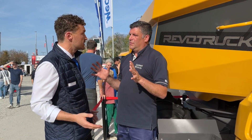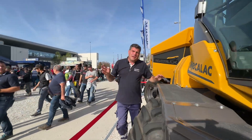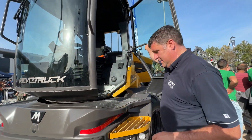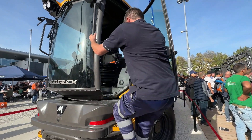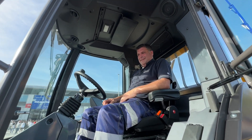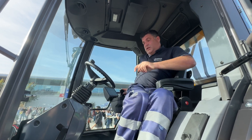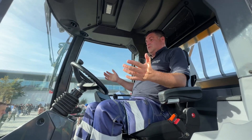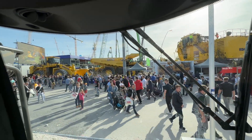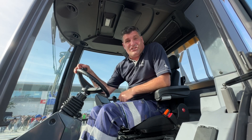Up here you can see the huge skip, and also the cab which we're going to look at now. Getting inside — three points of contact: one, two, three, and we're in. It's absolutely massive in here. We've got the seat, a joystick control, the main controls, and then all the way around it's all glass. When we do the rotation we move this front pane so you can see down at all times — we move it where we need to on the job site.